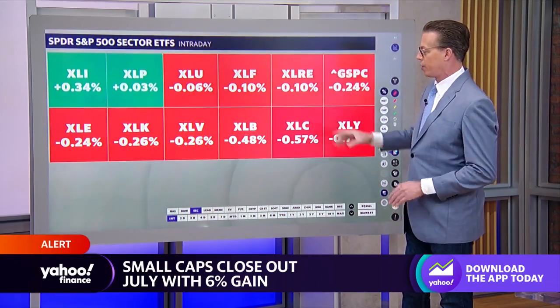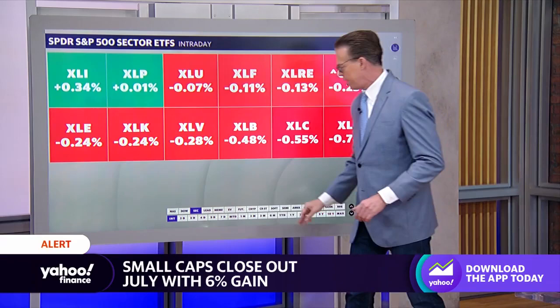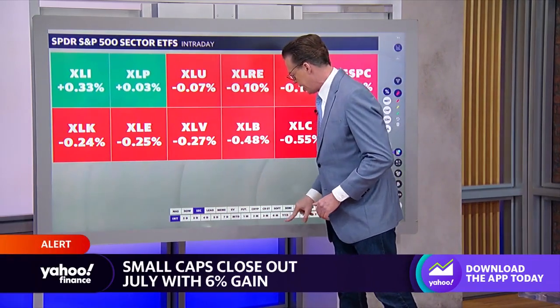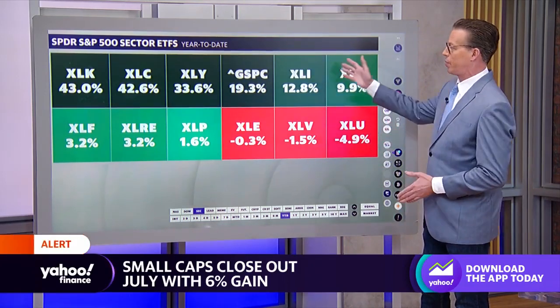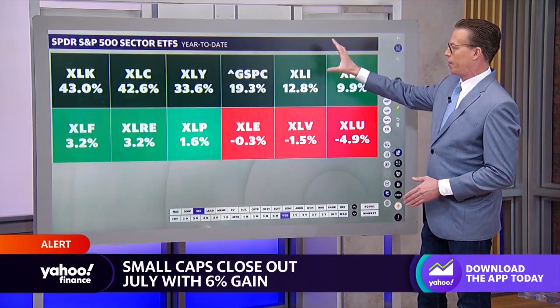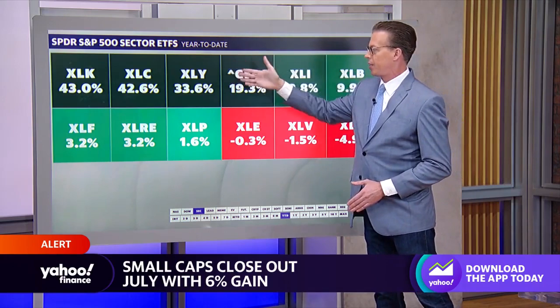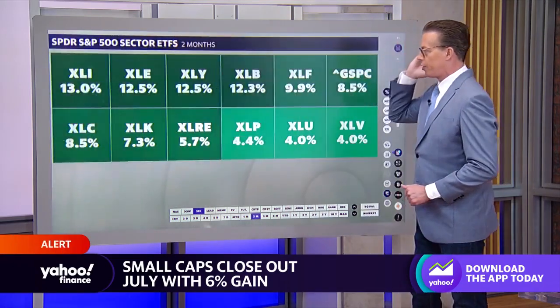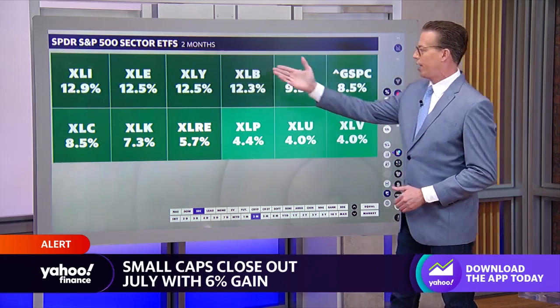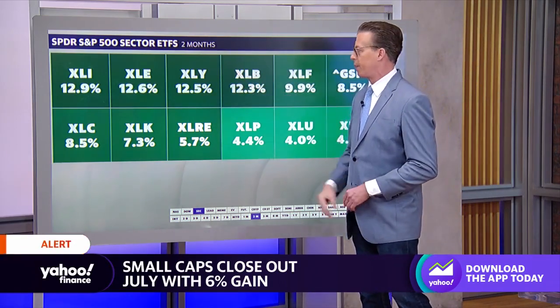These are the S&P 500 — so these are large-cap sectors — but we've seen a lot of rotation into the smaller caps as well that's taken a similar path; in other words, the same sectors. Here's the sector action from the beginning of the year: mega-cap sectors — those are the big gorillas in the room. And here is the two-month look, and now you can see industrials in the lead. So that's that cyclical trade picking up.